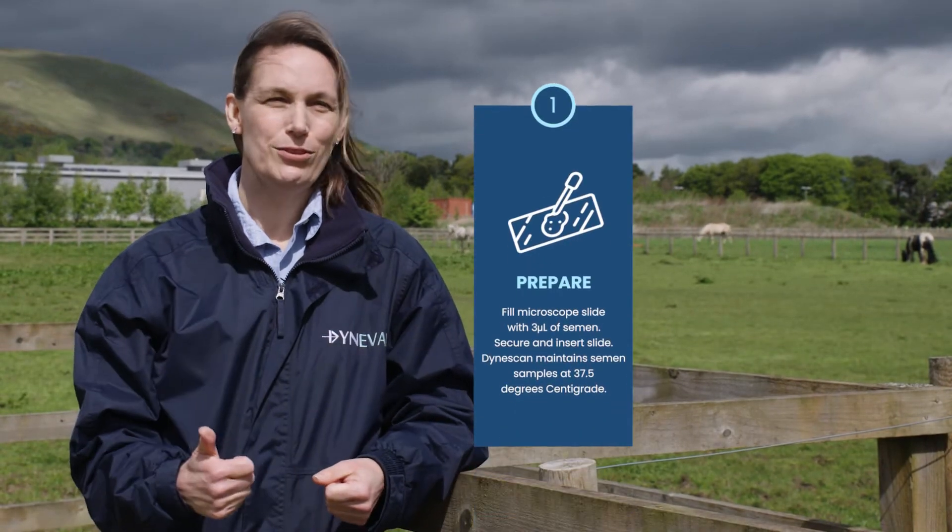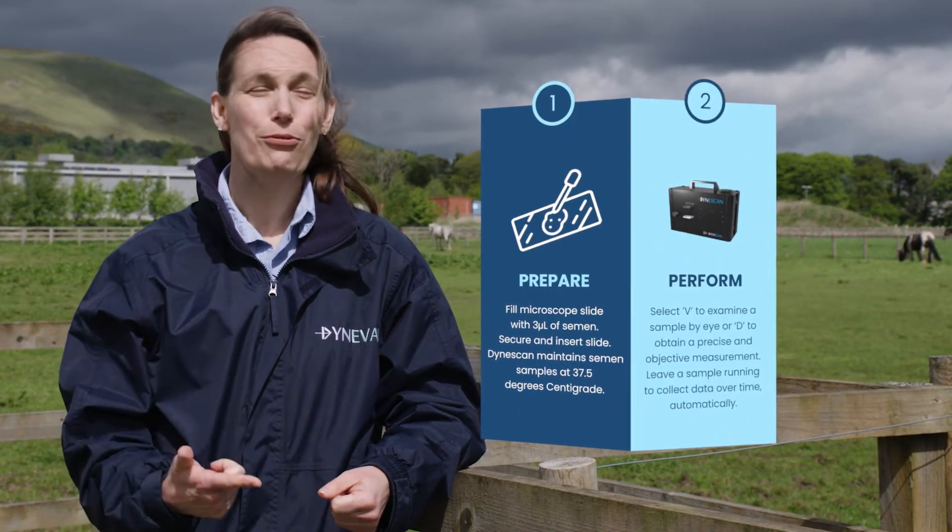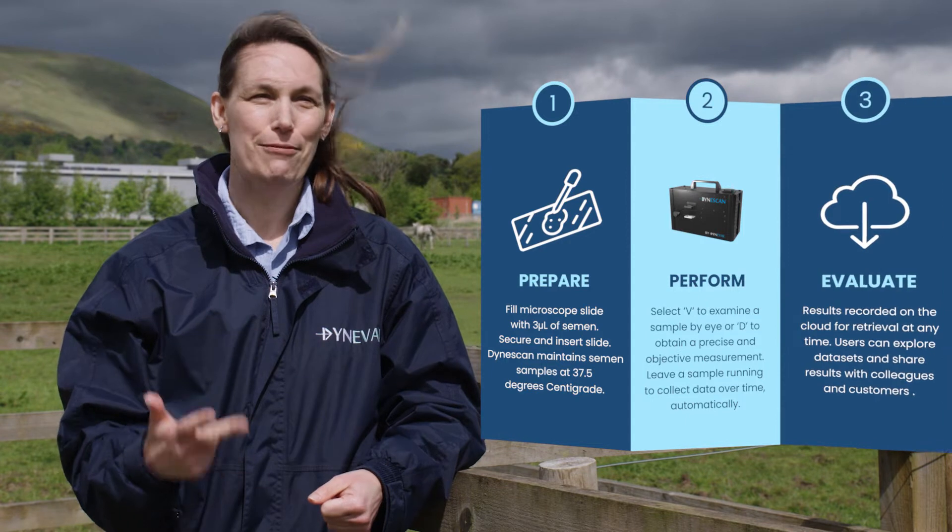To perform a measurement using DynaScan it's really very simple — there are three steps: first prepare your sample, second perform the measurement, and thirdly evaluate the results.